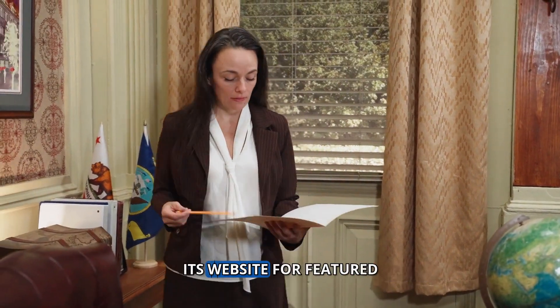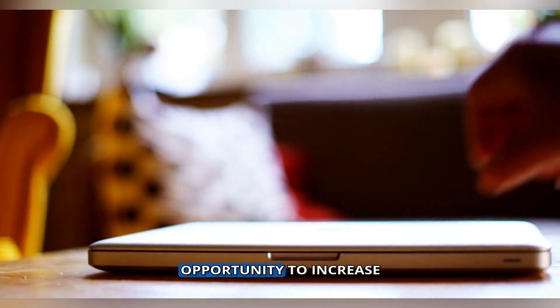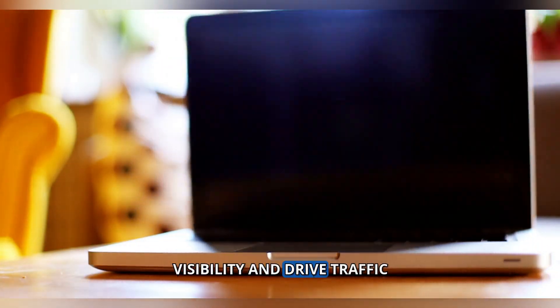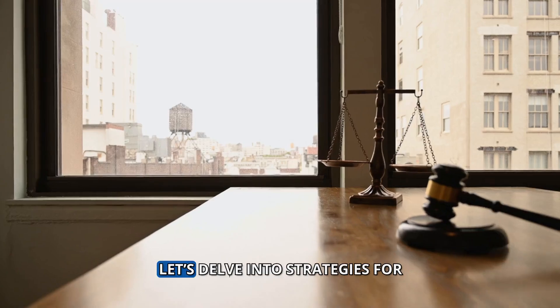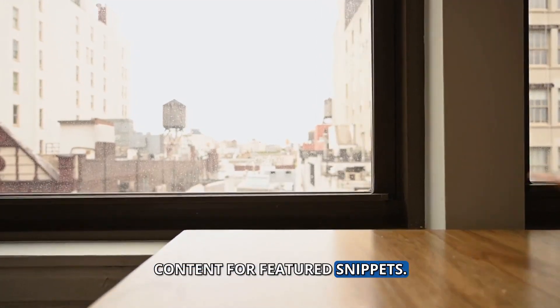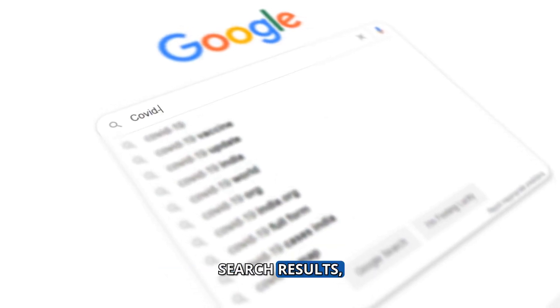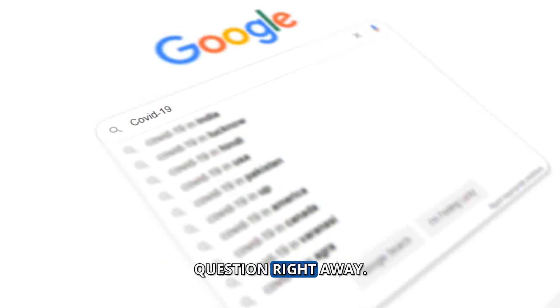How can your law firm optimize its website for featured snippets and search results? Featured snippets offer a prime opportunity to increase visibility and drive traffic to your site. Featured snippets are selected search results that appear at the top of Google's search results, aiming to answer the user's question right away.